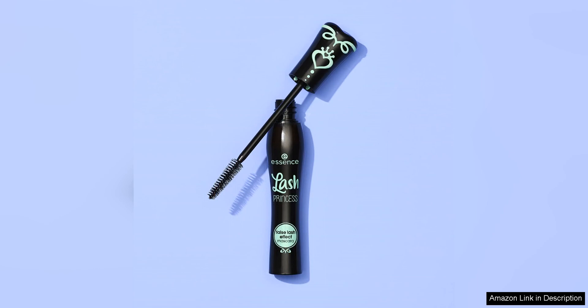Overall, I highly recommend the Essence Lash Princess False Lash Effect Mascara to anyone looking for a reliable and affordable option for achieving voluminous and lengthened lashes. Whether you have short, sparse lashes or just want to enhance your natural ones, this mascara delivers on its promises. With its easy application, long lasting formula and budget friendly price point, this mascara is a must have in any makeup collection.